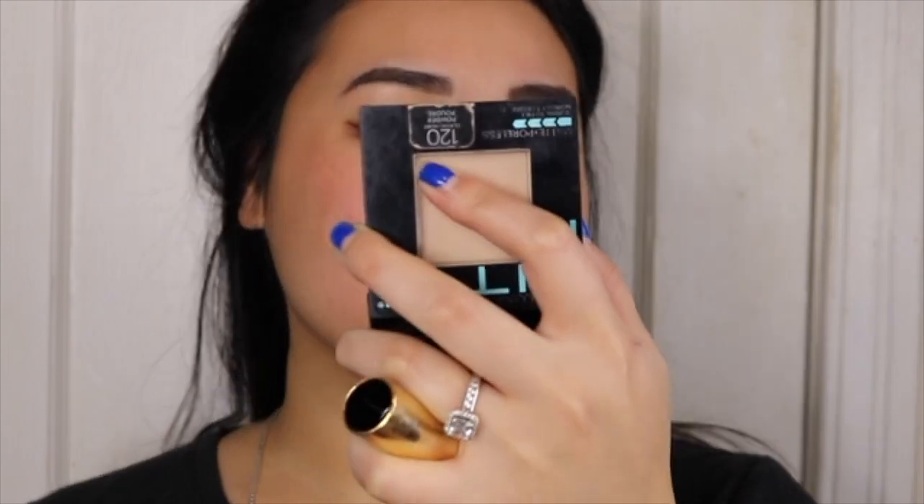Now I got lipstick. This makeup doesn't look that bad, to be honest, but if it's in real life, boy, I'm crusty. Holy.